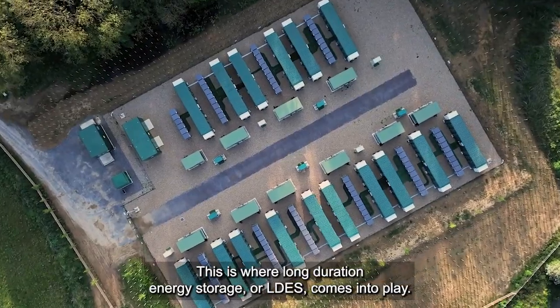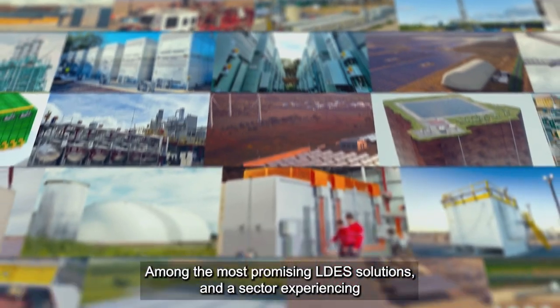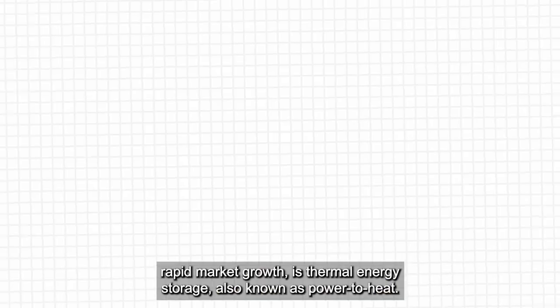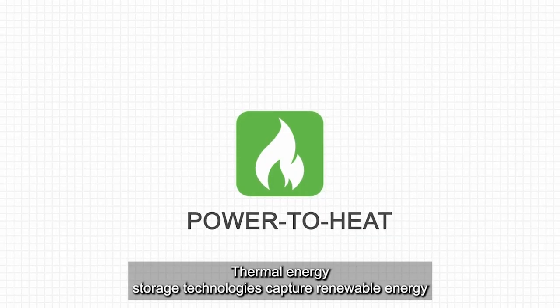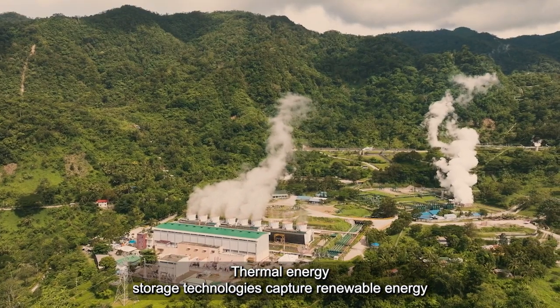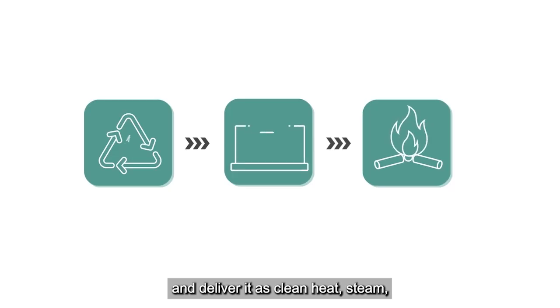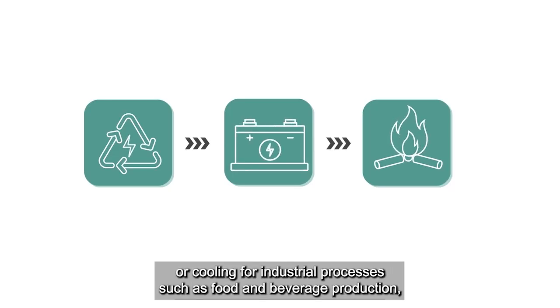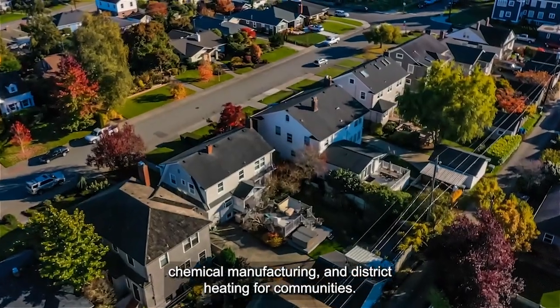This is where long-duration energy storage, or LDES, comes into play. Among the most promising LDES solutions — and a sector experiencing rapid market growth — is thermal energy storage, also known as power-to-heat. Thermal energy storage technologies capture renewable energy and deliver it as clean heat, steam, or cooling for industrial processes such as food and beverage production and chemical manufacturing.